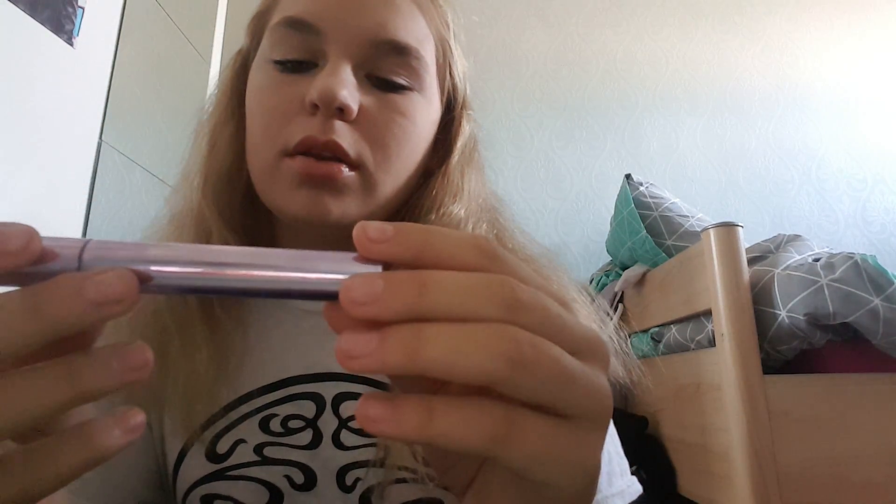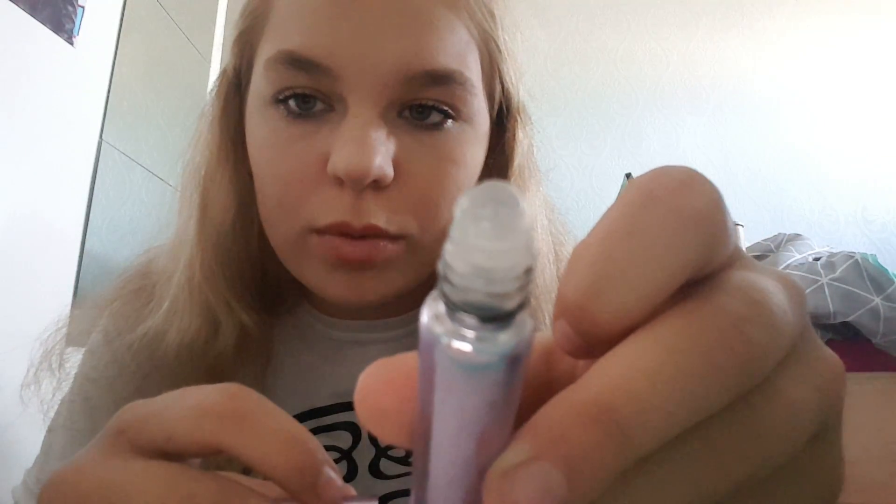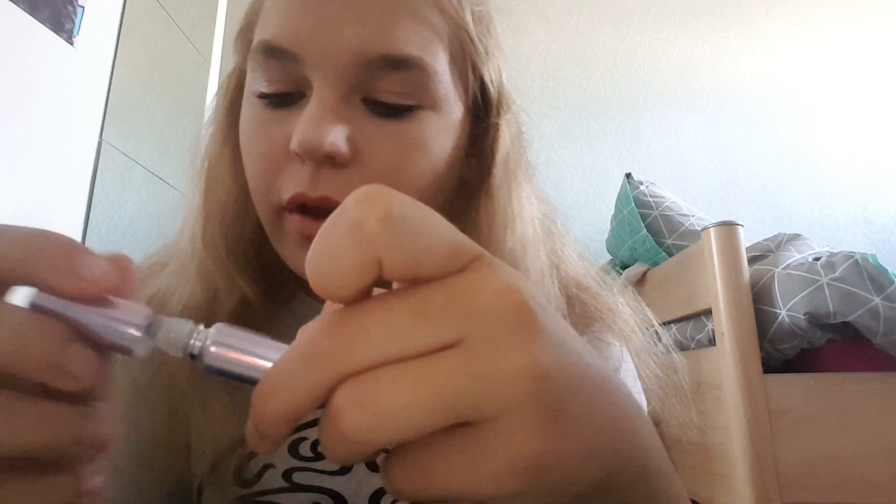After that I also used a New Look Pure Dusk perfume rollerball because I couldn't find the actual spray, so I was like, you know, I'll just get this. And look, it's got a little roller on the end.